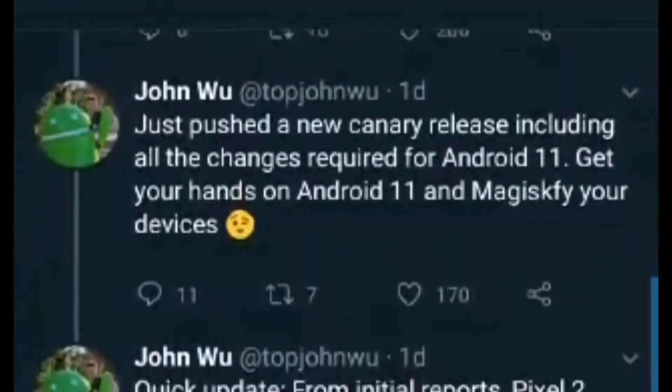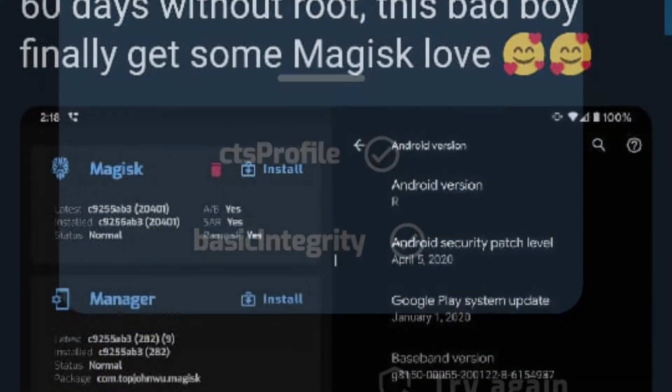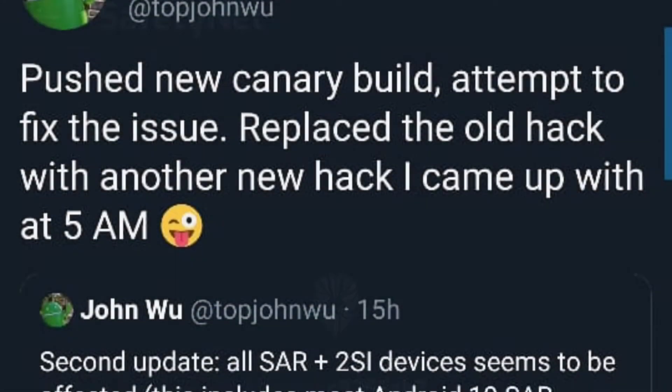According to Magisk creator John Wu's tweet, initial user feedback from Pixel 2 users say the new Canary build resulted in a boot loop.